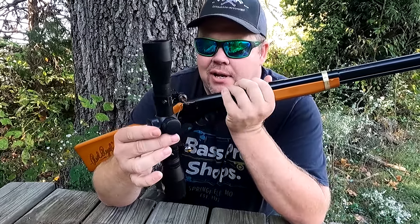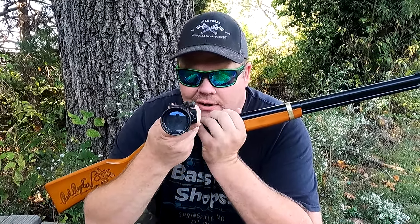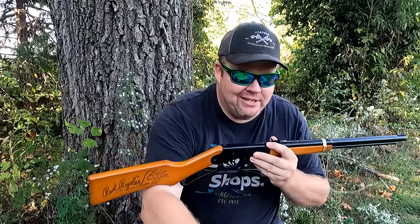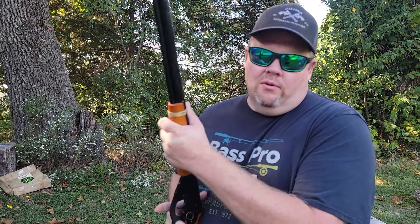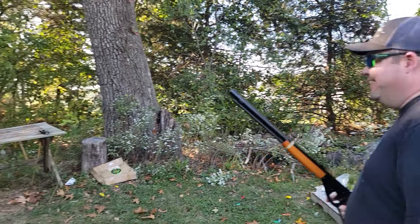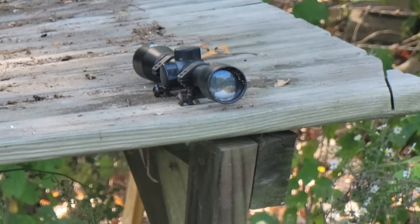We got one more little thing we'd like to do today. We got this old scope that's been out for a year or so. We're going to try to put a hole right there in the bell of it, or see if we can chip the glass. This should be a blast. Let's do this. We're not going to step this off too far — we're going to keep close. We got our glasses on so we should be okay. We're going to try to hit the bell.